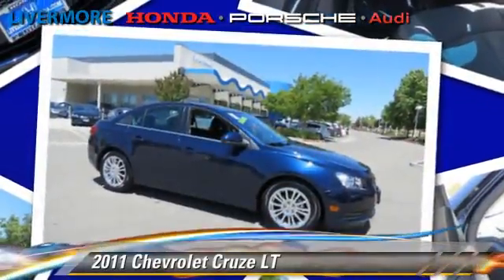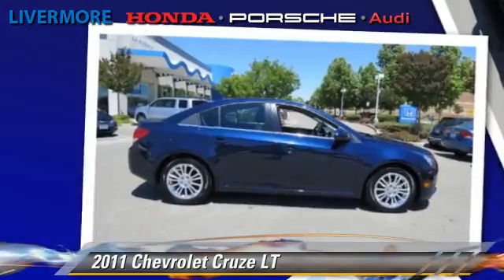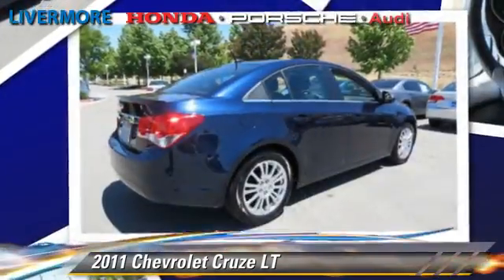Powered by a turbo four-cylinder engine with a six-speed transmission, this vehicle, with fewer than 35,000 miles on the odometer, is well equipped.